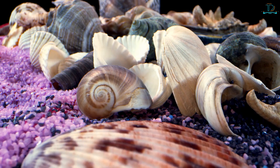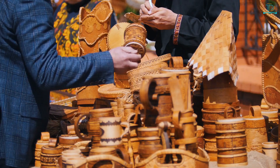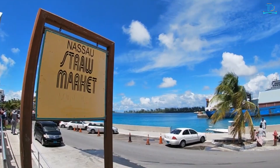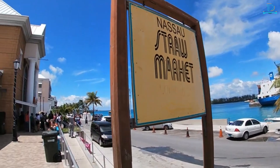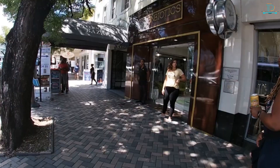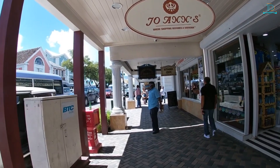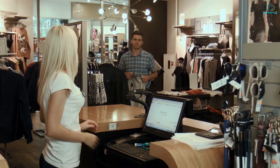Unique Bahamian souvenirs include coral jewelry, decorated conch shells, Tano Indian crafts, and handcrafted wood pieces made from native trees such as mahogany and cedar. The Bahamas National Trust operates a gift shop at its headquarters on Woodruff Street in downtown Nassau, where visitors can purchase arts, crafts, and books about the island nation's history and culture.